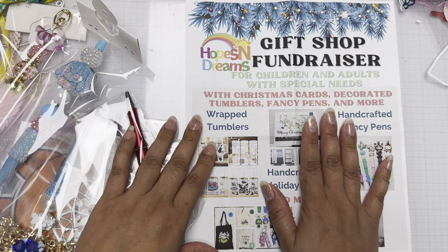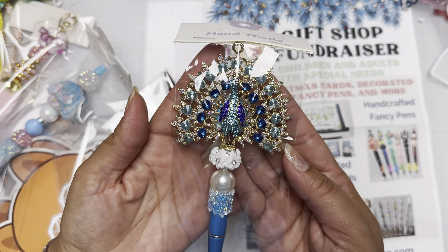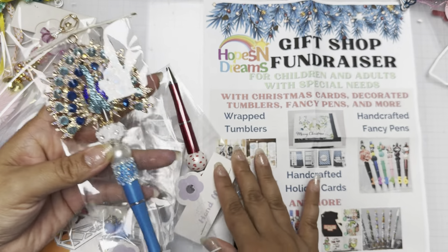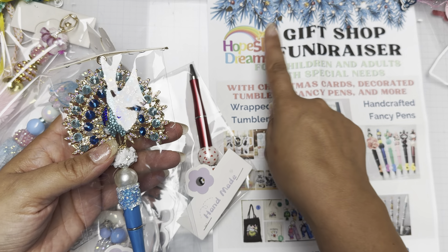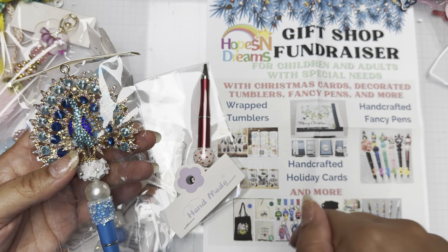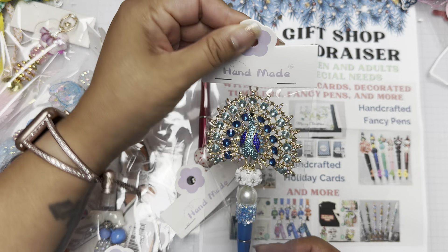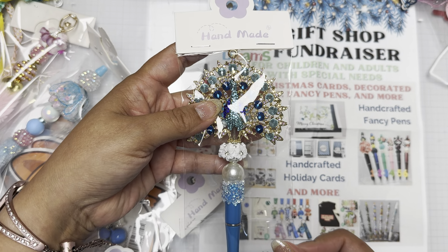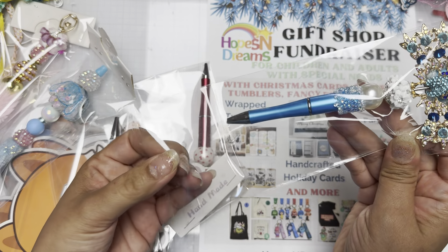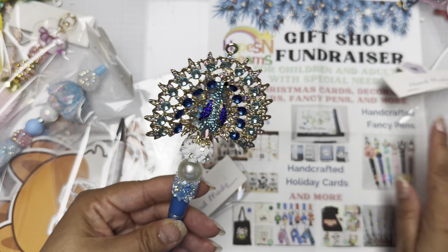So Tamika — she put out something I saw on her page. Guys, I love peacocks! I wanted a pink one but the blue one is fine. She's doing a gift shop fundraiser for Hopes and Dreams, for children and adults with special needs. I will link her information down below. She has a shop and she packaged everything in these little bags. I bought a few pens from her.